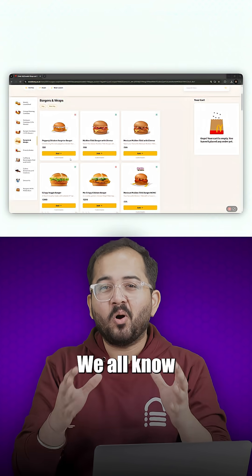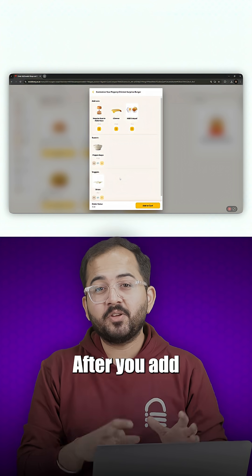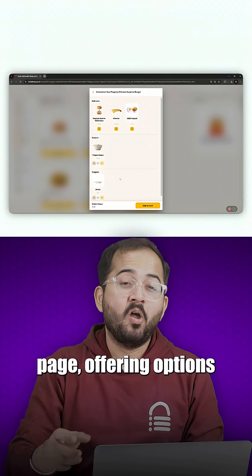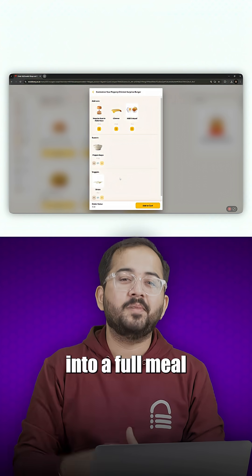Then there's McDonald's. We all know you're never really ordering a burger without fries, right? But it doesn't stop there. After you add a burger, McDonald's lets you customize it on the checkout page, offering options to add sauces, upgrade the bun, or even turn it into a full meal.